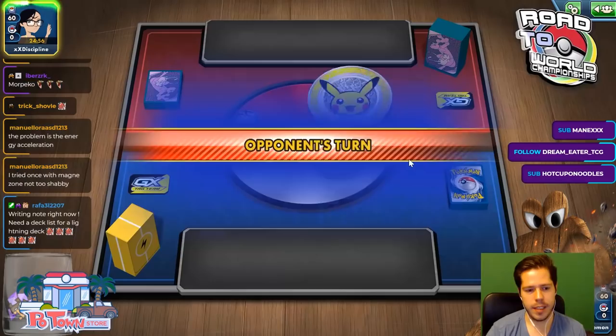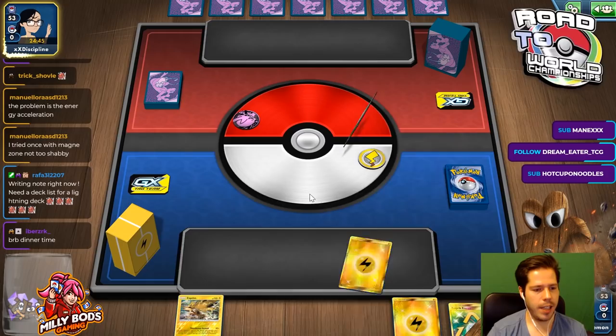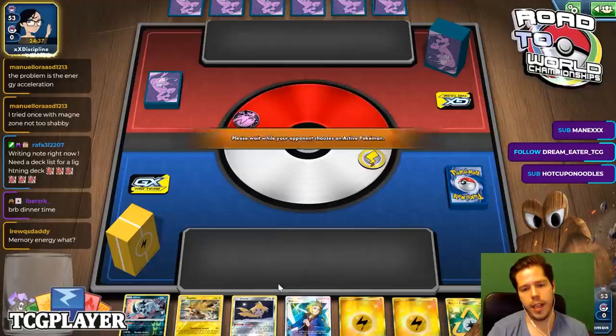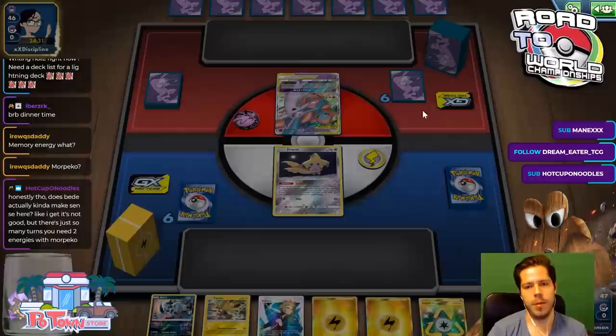We're going to be choosing to go first without hesitation. I'll be happy to send you the decklist if you need it afterwards. It looks like we are playing Zapdos — four Morpeko. My opponent starts with Espeon Deoxys. This is probably a Mew3 Welder deck, I would imagine.